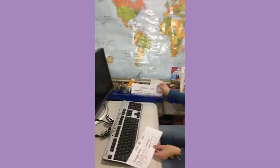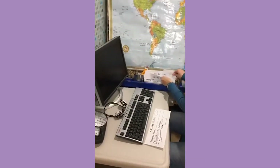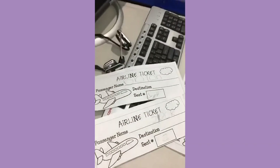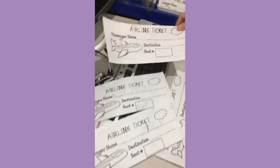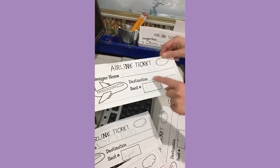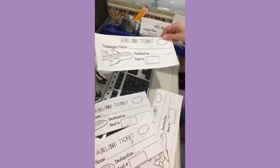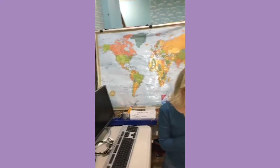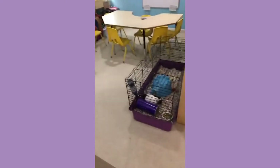Then they can write these little tickets - we have these great big tickets and the students can write their name. Some students have written their name and what seat number they're going to sit in. Even if they're just scribbling, it's a really good emergent writing activity.